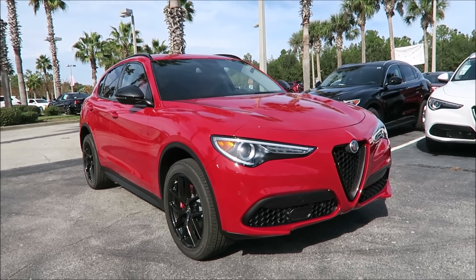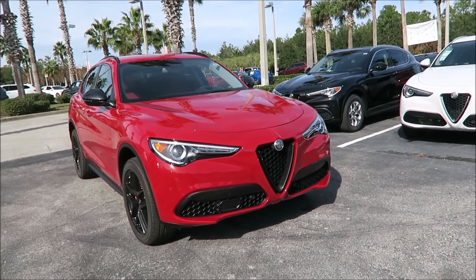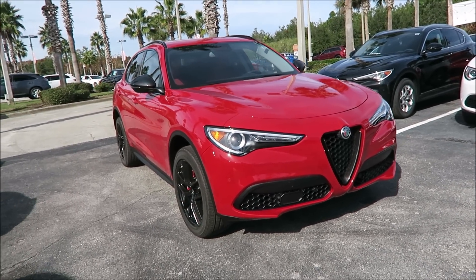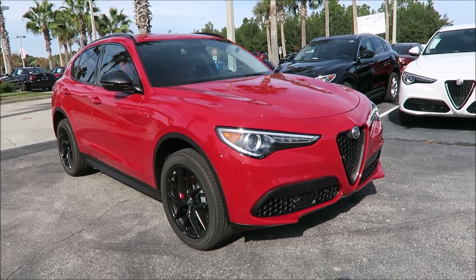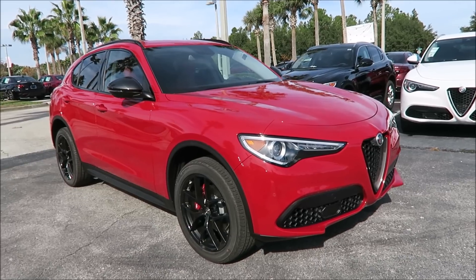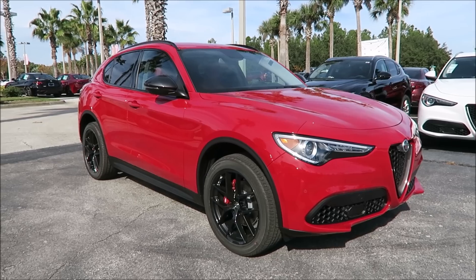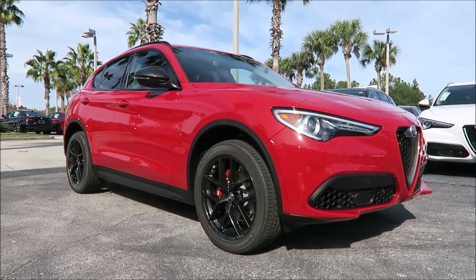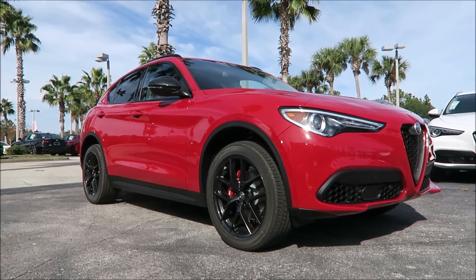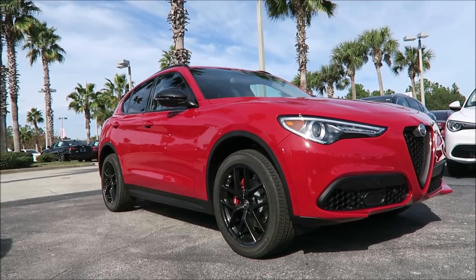With the rear wheel drive package, there are pros and cons. The obvious con is that it's not all-wheel drive. People in northern states who see severe weather like snow and ice probably want all-wheel drive. Here in the Florida market we don't necessarily need it, which is why we barely stock the Q4 models.